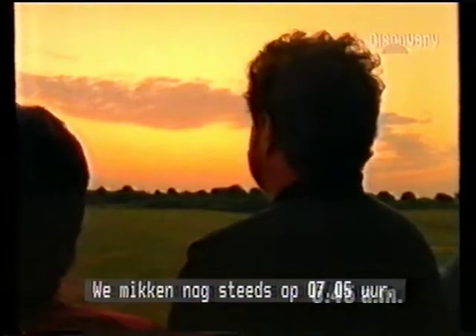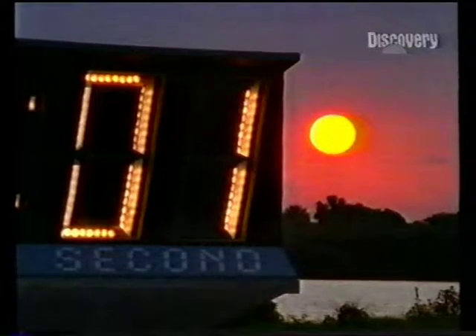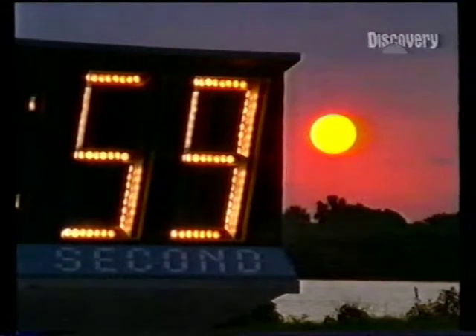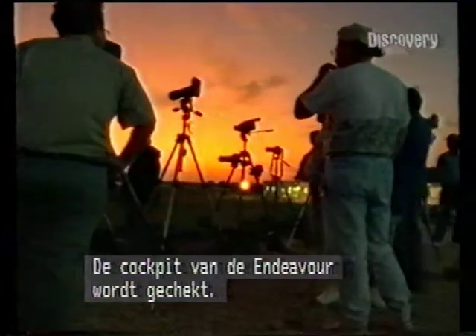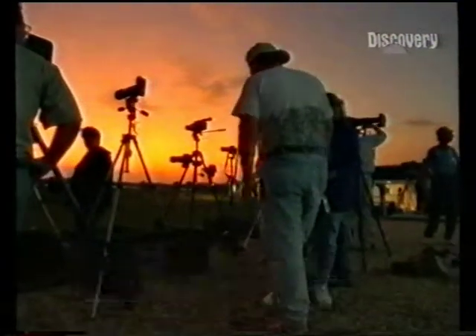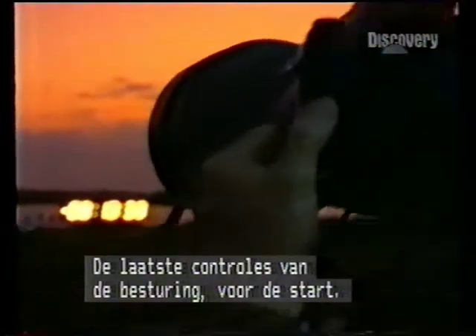Still targeting 7:05 for our liftoff time. It's clearing up nicely. Now we're checking the flight controls of Endeavour — final check before liftoff of the rudder and elevons. We'll be checking the train engines.